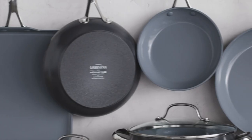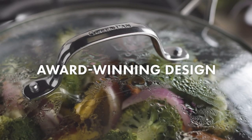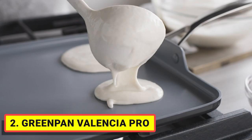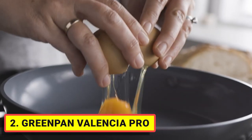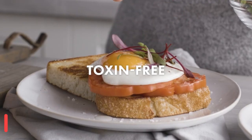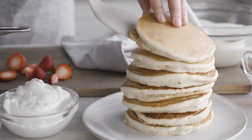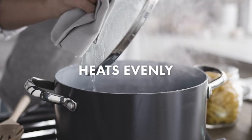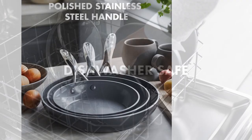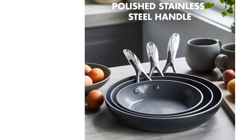Valencia Pro brings together over a decade of innovations in one incredible collection. Designed to last, this fry pan set is crafted with strengthened hard anodized aluminum for extra durability and scratch resistance. The versatile 8-inch, 9.5-inch, and 11-inch fry pan set features a sturdy magneto base for superior induction efficiency, so you can brown, sauté, and sear without heat loss on any stovetop, including induction.